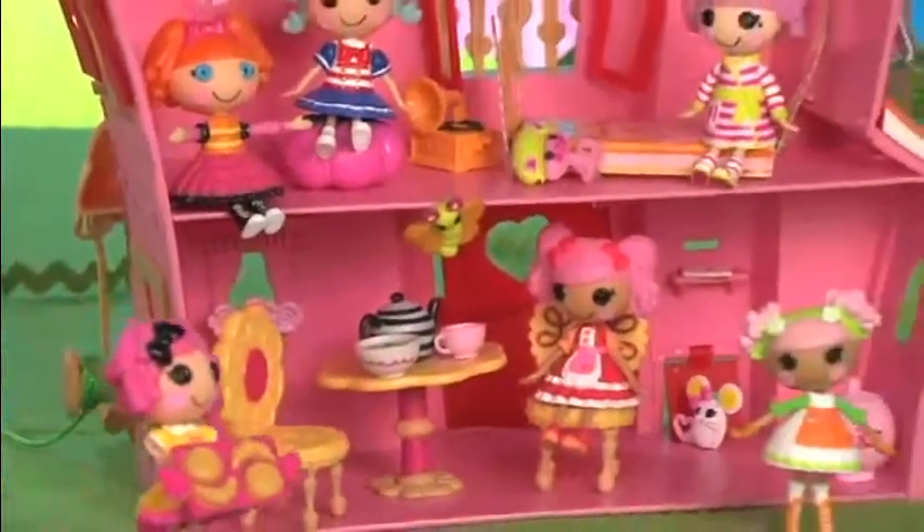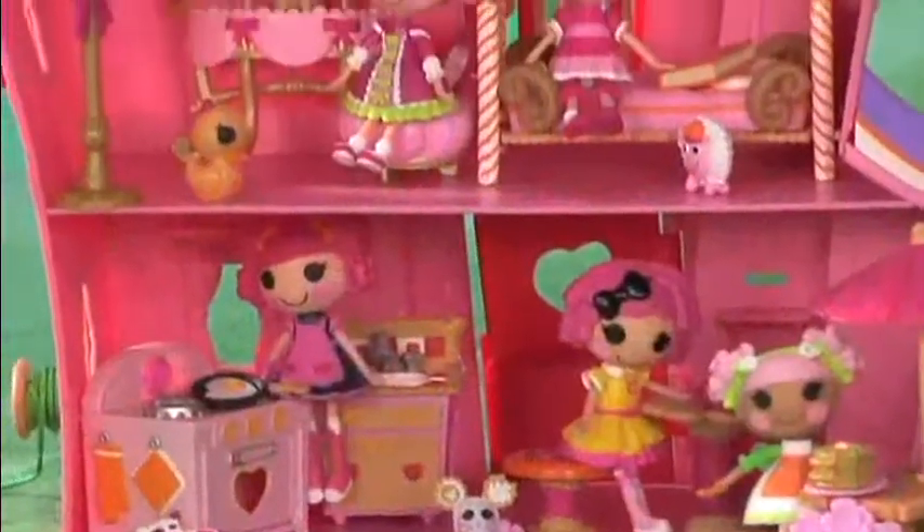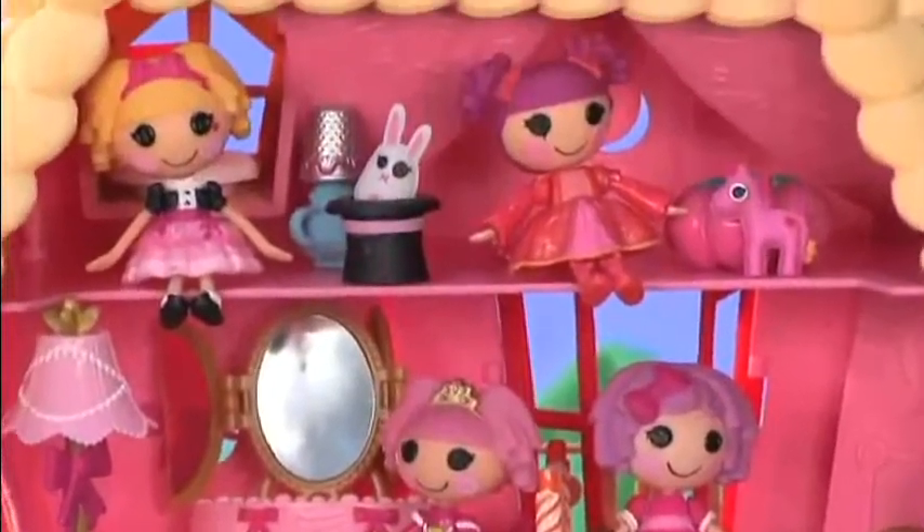Add more furniture to the house and arrange the rooms however you like. Make a kitchen and dining room, bedroom, dressing room, and playroom too.